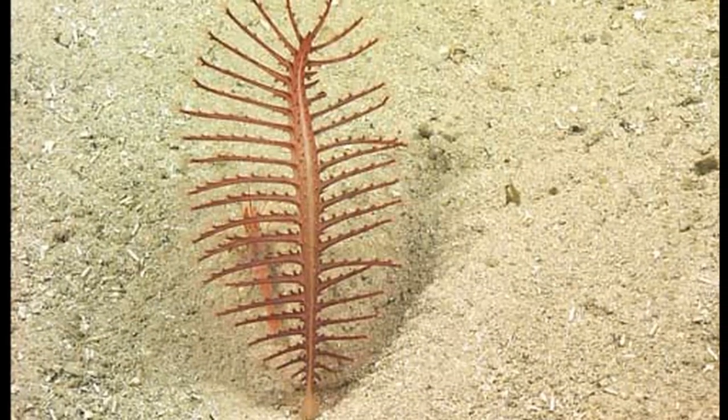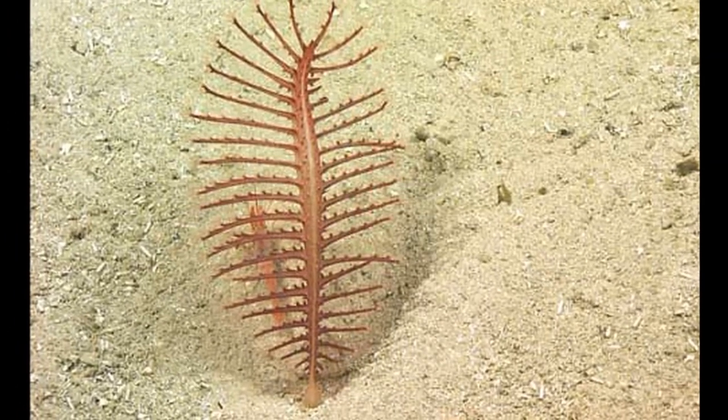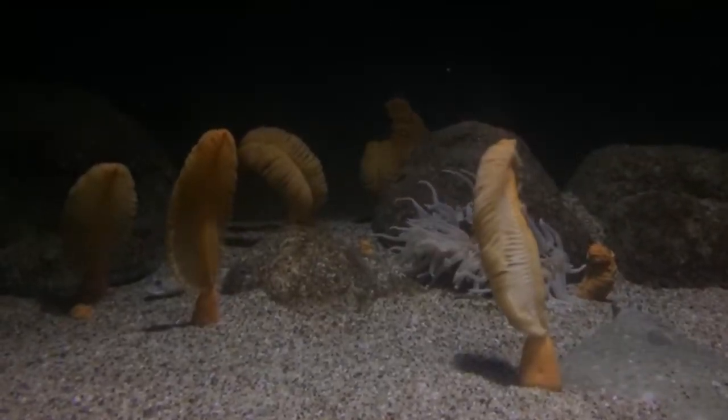While other octocorals typically attach to hard substrates, sea pens are adapted for life in sand and mud. They sometimes form dense aggregations over large areas.